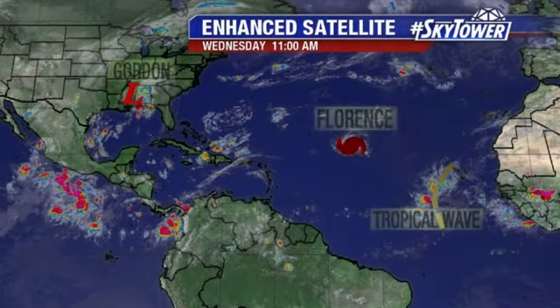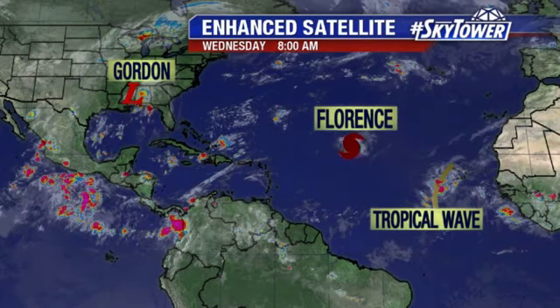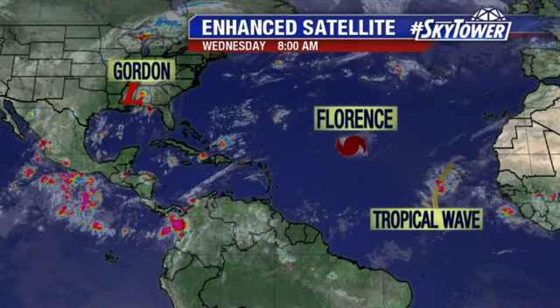We still have several areas that we're watching. We've got Tropical Depression Gordon, which made landfall last night as a tropical storm. Now it's still dumping quite a bit of rain across Florida, into Alabama and also into Mississippi. Then you've got Florence out into the Atlantic — this is now our first major hurricane of the season, with winds of 120 miles an hour.